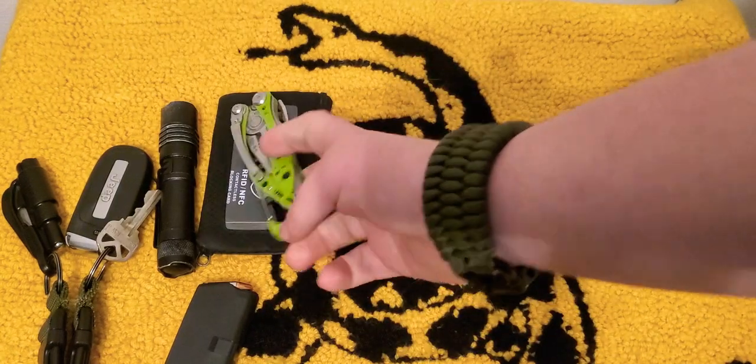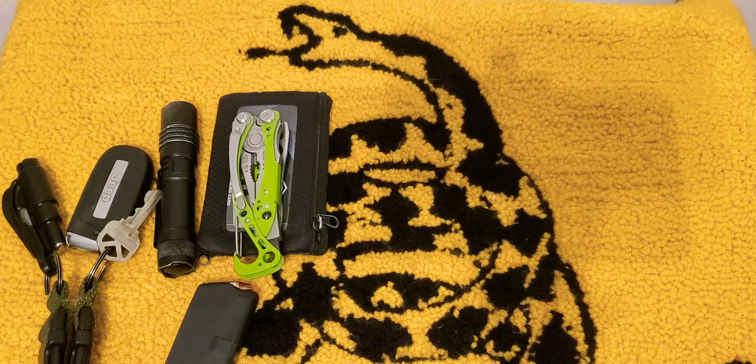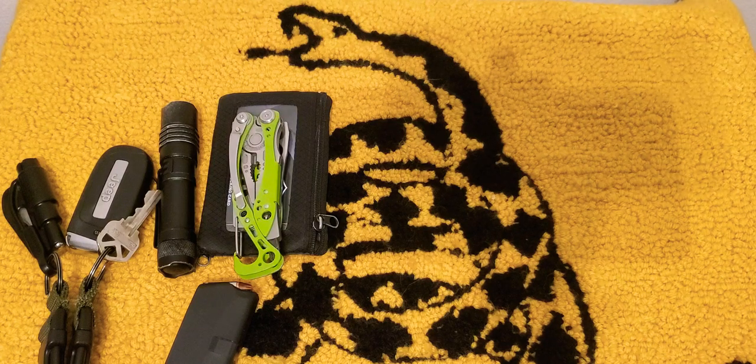Rocking the Leatherman Skeletal. Took that fishing the other day and it performed really, really well. I actually might get a pair just for fishing — not right now because they're like 60 bucks a piece, but it performed really well. I'm really impressed with it.